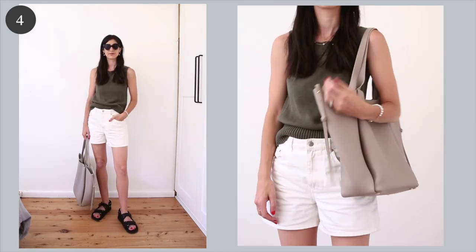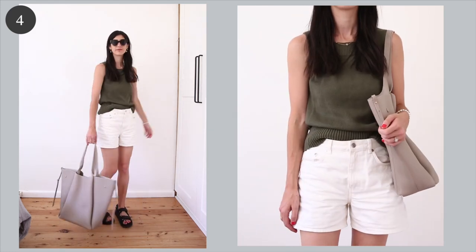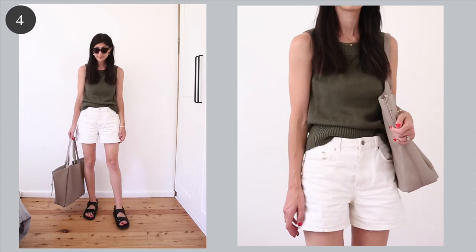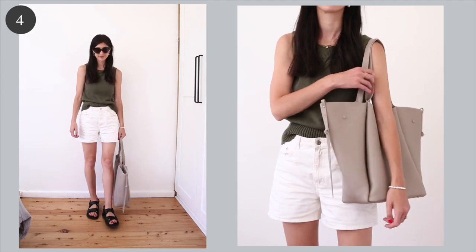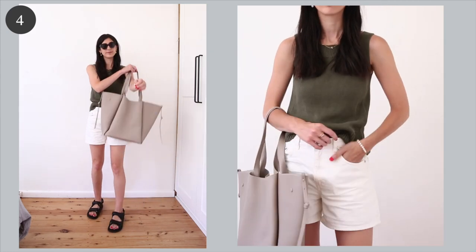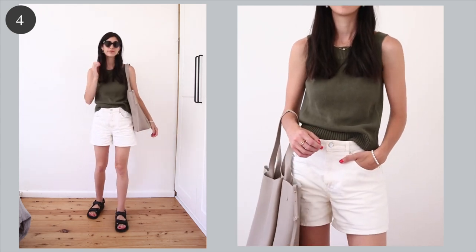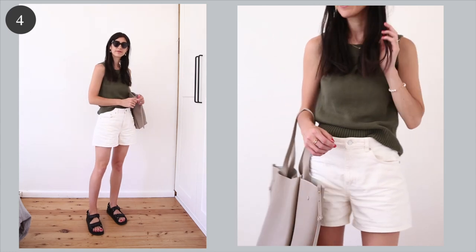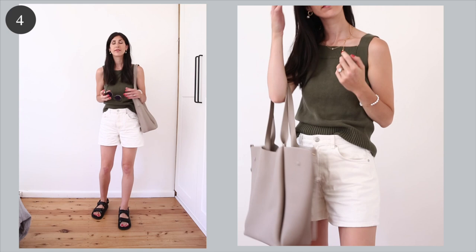I added this cotton knit tank to my wardrobe almost two years ago now and I absolutely love it. The color is just so rich and earthy and I think it makes really basic items look a lot more interesting, like these white denim shorts from Arquette. On my feet I've gone for the ultimate ugly shoe — the dad sandal — which I know is not going to be to everyone's taste, but these are incredibly comfortable, so I'm all for comfort, especially when chasing after a little one.